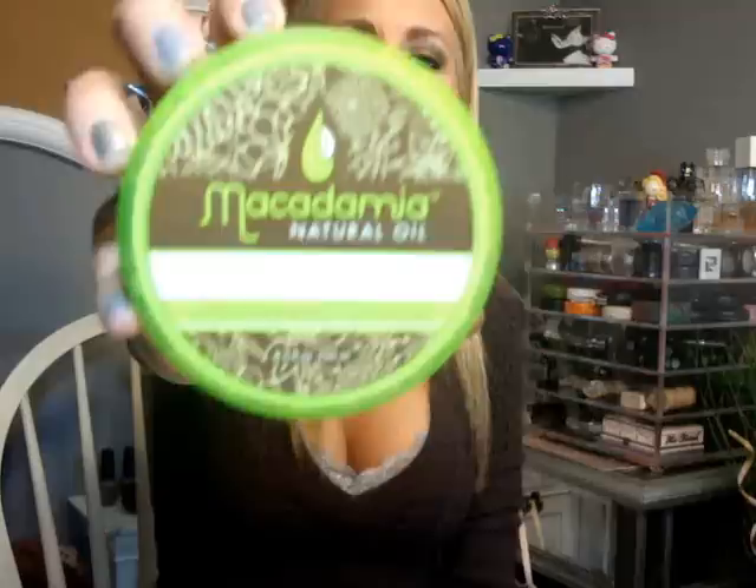Staying with hair, my Macadamia Natural Oil Deep Repair Mask made the list. I've done two videos on the Macadamia Natural Oil Collection — their stuff is awesome. Their shampoo, conditioner, and oil also made my 2011 list. If I could put their whole line on this list, I would: the shampoo and conditioner, the deep repair mask, the oil, and they also have a spray oil. I love their products. Love Macadamia.